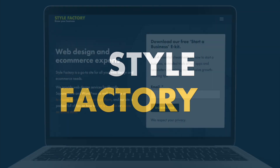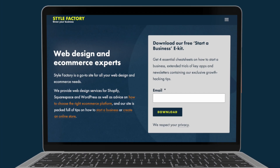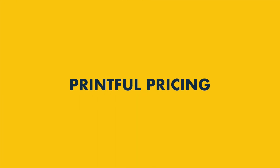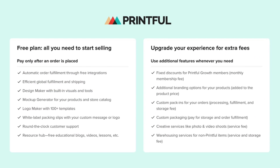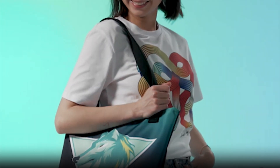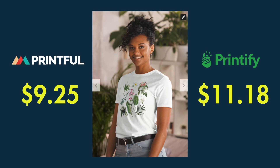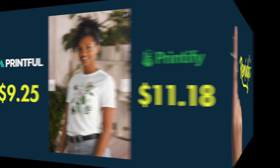Hey there, it's Matt from Style Factory, the go-to site for e-commerce advice. In today's video, I'm going to discuss Printful pricing. I'll walk you through the available pricing plans, discuss how much Printful charges for some of its most popular print-on-demand products, and take a look at how the company's product pricing compares to key competing POD platforms.